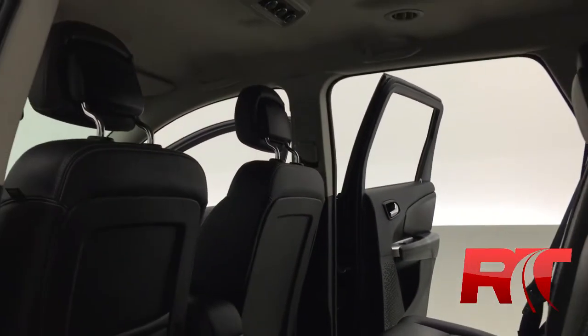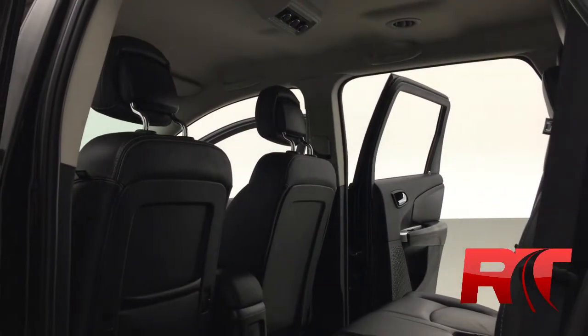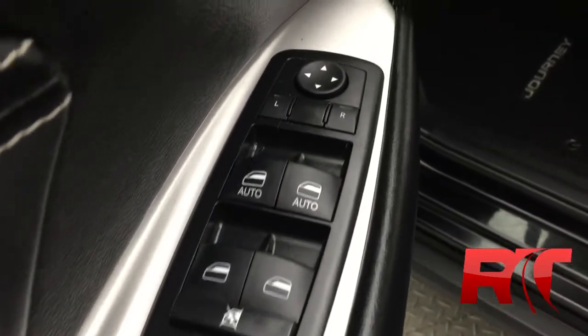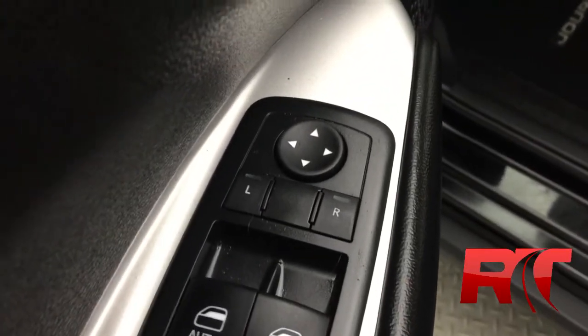Power driver seat. The back of the seats look good and the headliner looks great as well. It does have rear heat and AC which is an awesome feature, along with power windows and locks, and driver and passenger power mirrors.